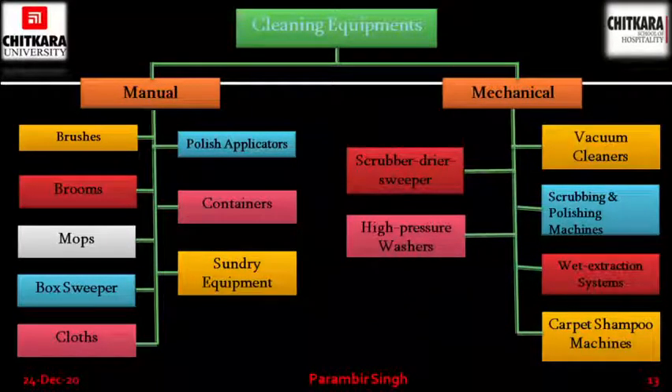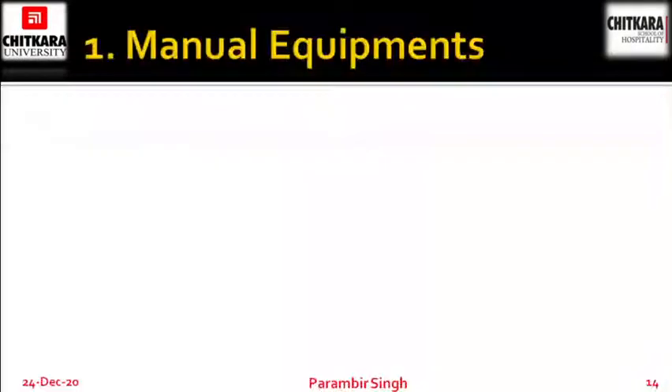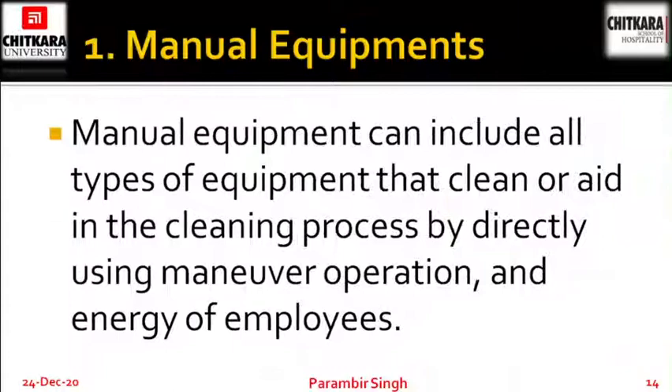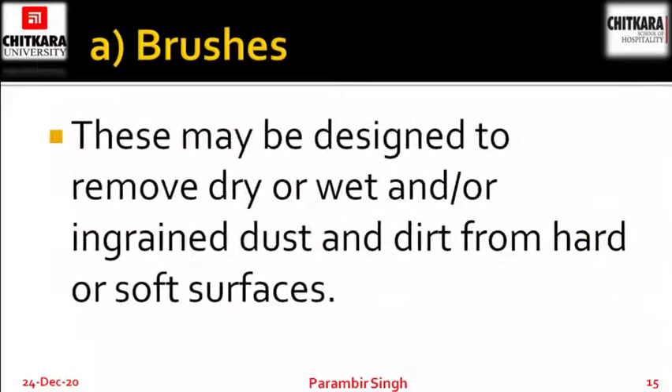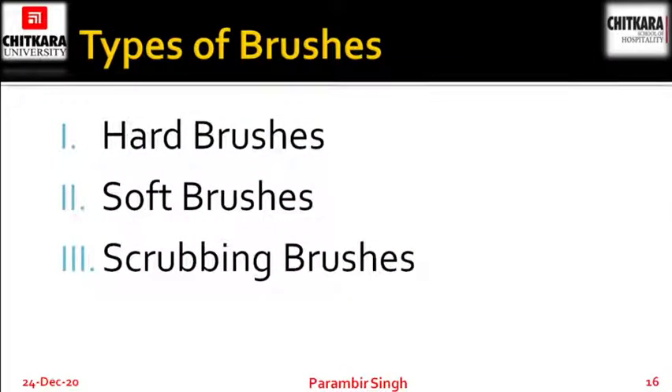Manual equipments can include all types of equipment that clean or aid in the cleaning process by directly using the maneuver, operations and energy of the employee. So the equipment which is used by hands and not with the help of electricity — all those things fall under this category. Let's begin with brushes. Brushes may be designed to remove dry or wet or ingrained dust and dirt from hard or soft surfaces. There are three types of brushes: hard brushes, soft brushes and scrubbing brushes.